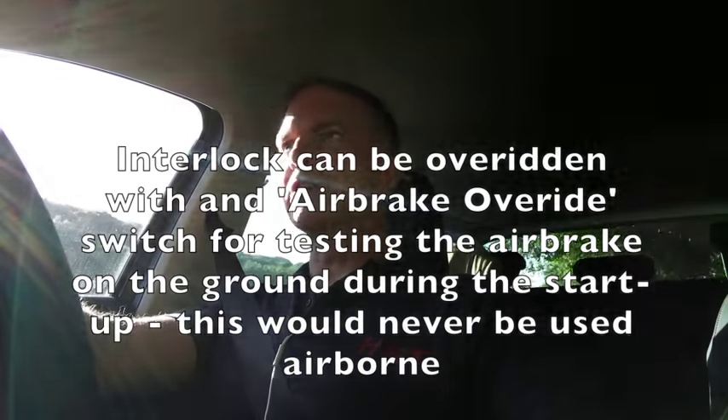However, that is a secondary system, so we do not rely on that. What we do before the gear goes down is we select the airbrake in as part of our pre-landing checks. On the Hawk T2, the pre-landing checks are below 200 knots. Then we say airbrake travels in, airbrake indicates in, and gear travels down.